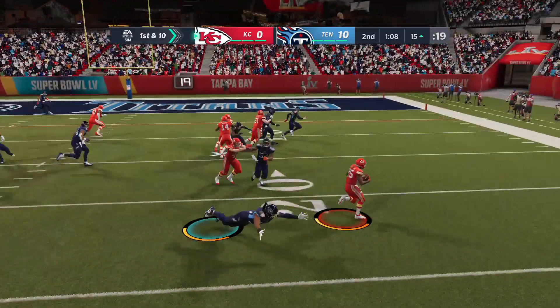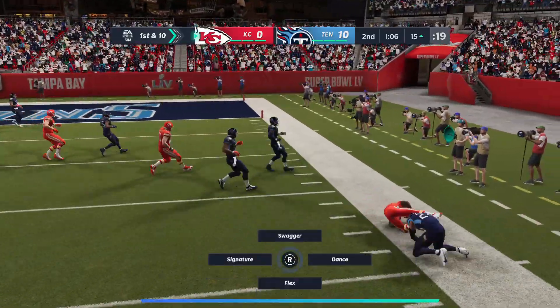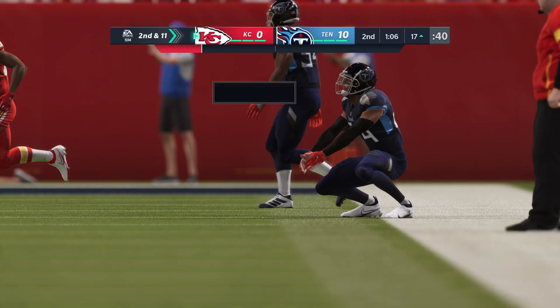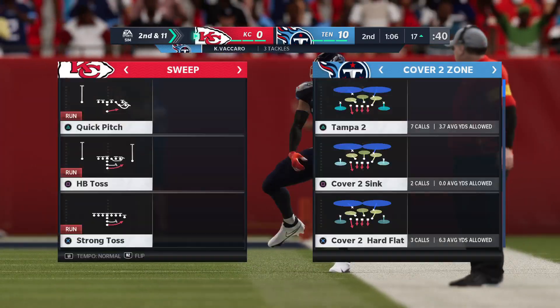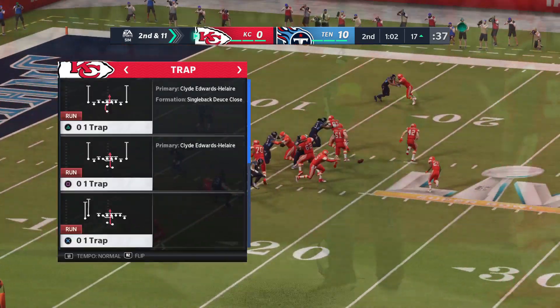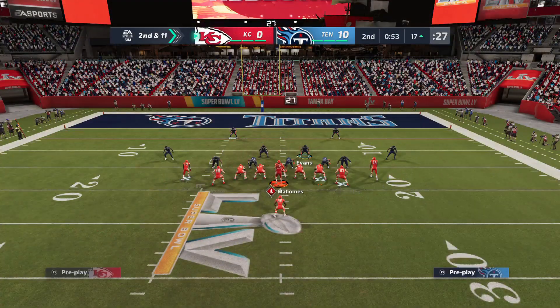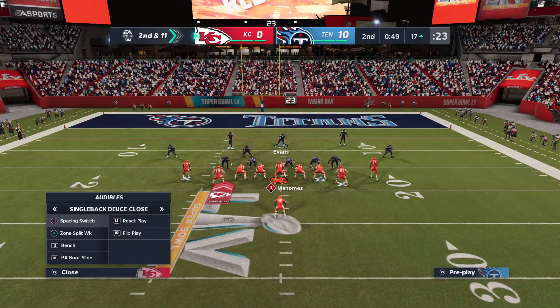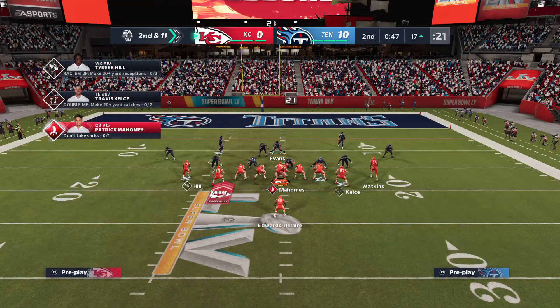Here comes Edwards-Helaire on the toss right — this play gets blown up. They'll lose yardage back at the 17. Officially it's a one-yard loss, and that's going to bring up second and 11. You talk about closing in a hurry as a safety in run support: not only did he get a good run in, he gave him a pretty good pop too and finished off the play behind the line of scrimmage.